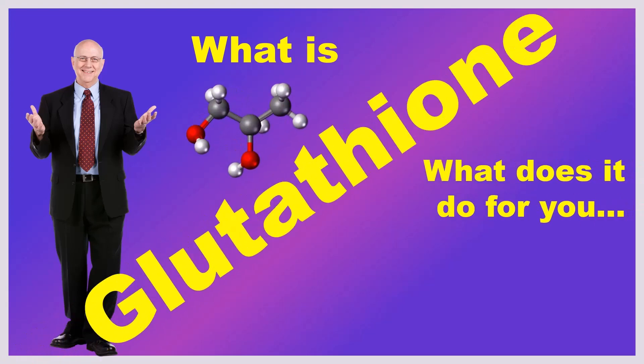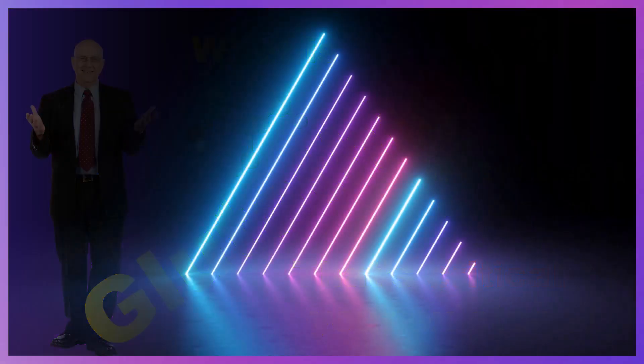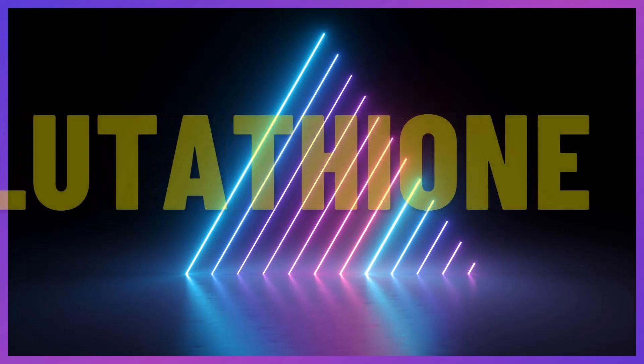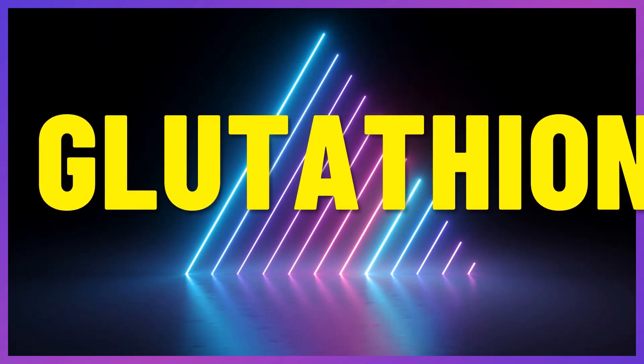What is glutathione? What does it do for you that is critical to your existence? Hi, this is J. Mike with another Magic Glutathione — The Miracle Molecule — video. Let's get started.